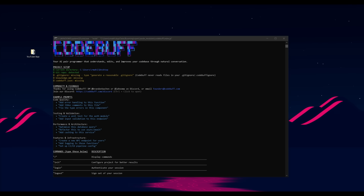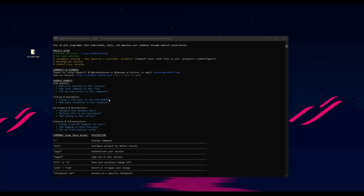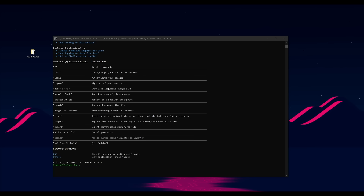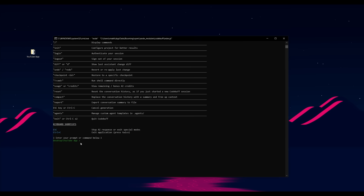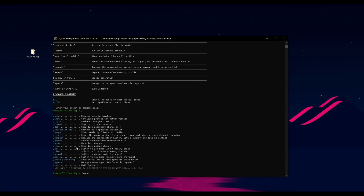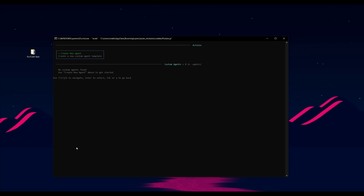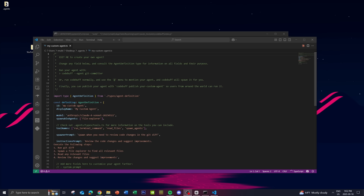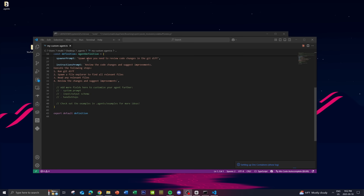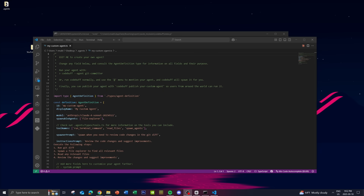CodeBuff also has the ability to configure the agents. There are already four predefined agents — the file explorer, the planner, the implementation, and the reviewer. But if you want to add your own agent, you can type the slash agent command to manage these different custom agents. Within the file, you can directly edit it within the CLI and configure the agents to perform a certain way based on the natural language prompt you give. You can edit your own agent within the my-custom-agent.ts file and provide a description or instruction to the agent.